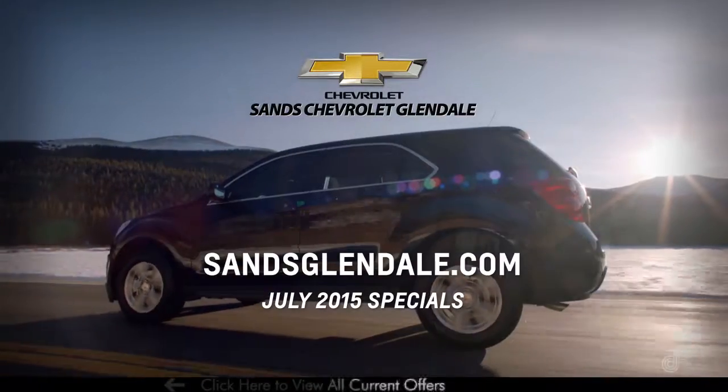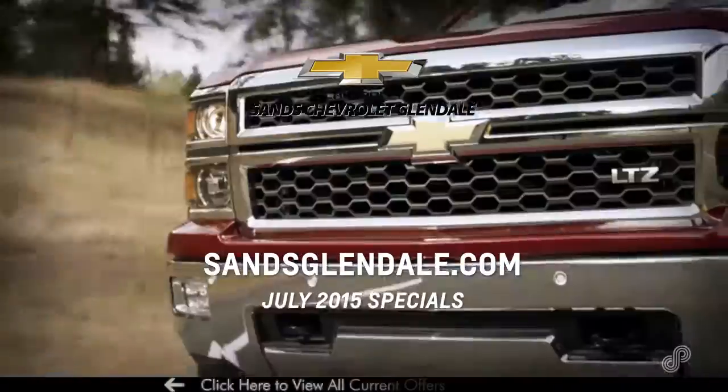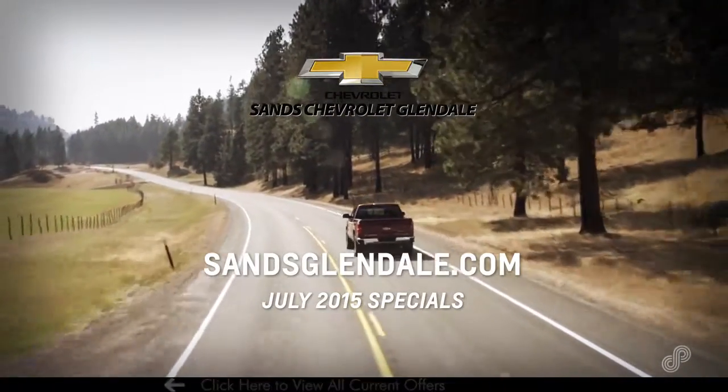Come by and visit us at Sand Chevrolet Glendale today, or see all current new and pre-owned offers at sansglendale.com. Sand Chevrolet Glendale, offering the highest quality vehicles ideal for your life needs, has the vehicle you really want at the price you need.